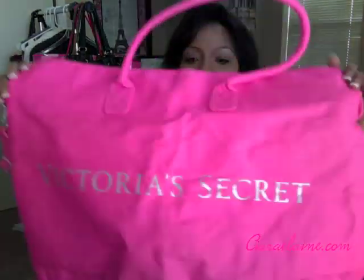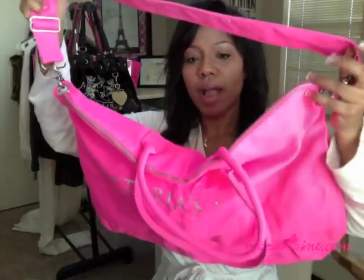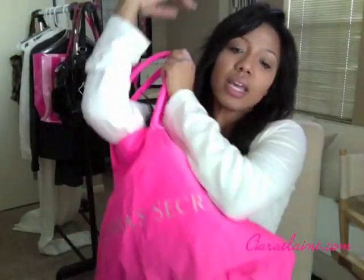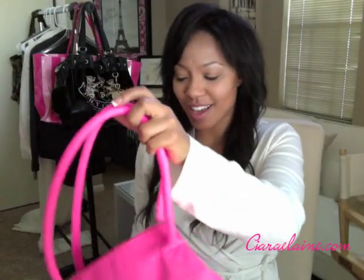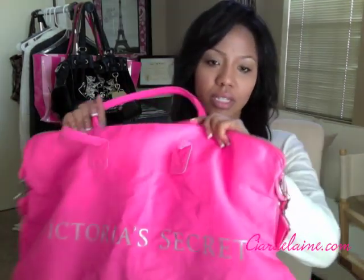I also got this tote for free — free-free. It's like if you spend $70 or $75 or more, you get this, and it's huge. It comes with a strap and it's like the canvas material, so you can carry it on your back, on your shoulders, or like a handbag. This is probably what I'll use as a carry-on for my vacations.